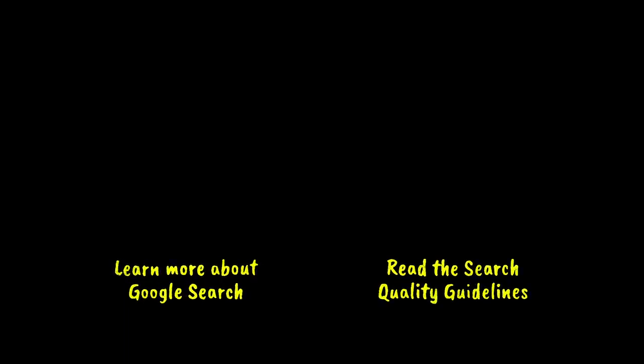Interested in learning more? We've got a whole website dedicated to how search works — just click right here. Want to read the search quality evaluator guidelines for yourself? Click right here.